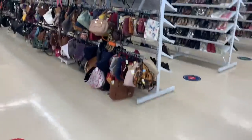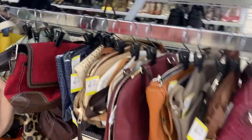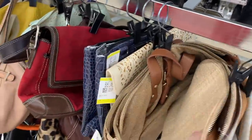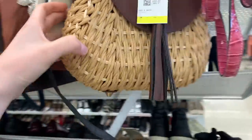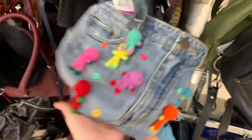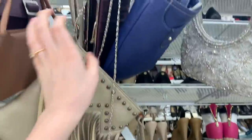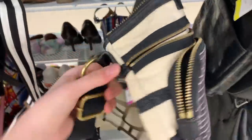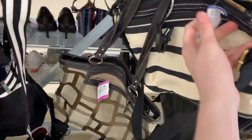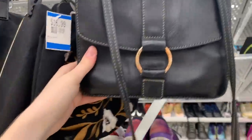I did really well in the bag section last time, so I'm going to check out all these purses and see if there's anything cute. I found a leather vintage backpack here last time — such a score. Oh, this one is cute — it's like made out of jeans! Here's another Fossil purse, a fabric one for $7.99 — that's a good deal. There are a lot of Fossil purses here.